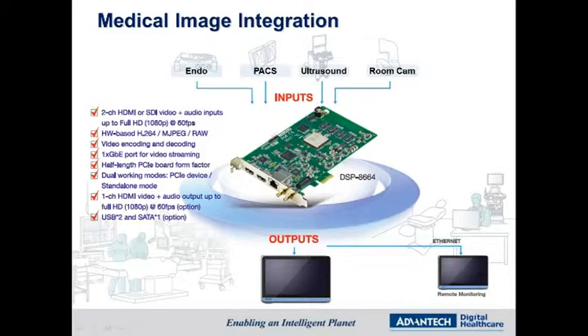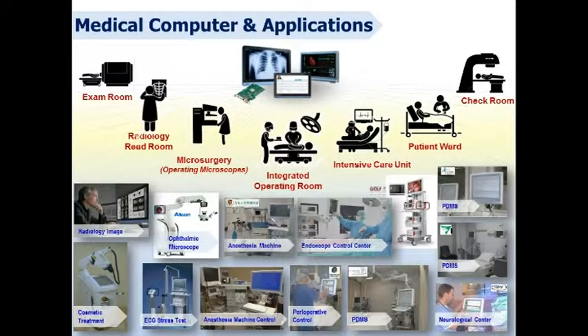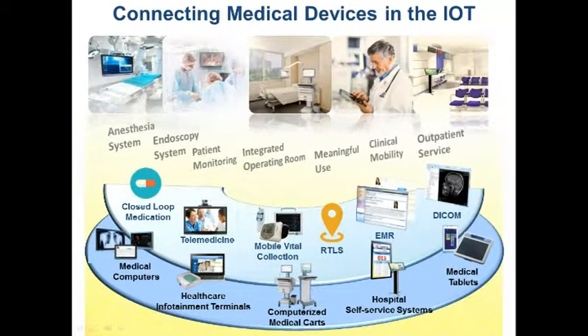Once a DSP card is added into the POC, it enables the POC to display images from other equipment such as endoscopes, PACS, ultrasound, and room cameras. The ease of data access not only streamlines the work process but also makes image data much more manageable. With the growth of the Internet of Things, Advantech Digital Healthcare strives to connect medical devices in IoT, helping to make hospitals better and more intelligent.